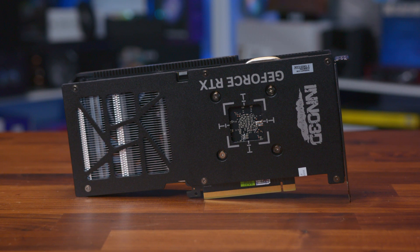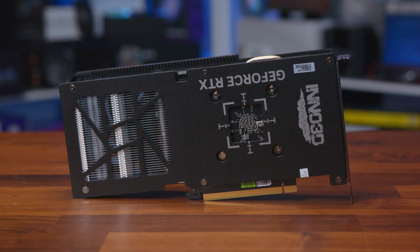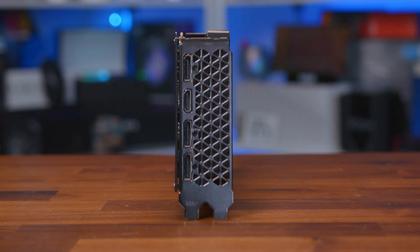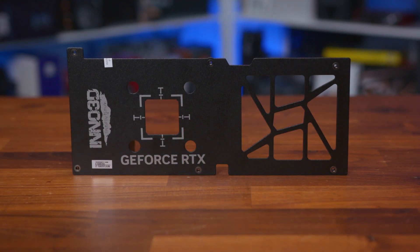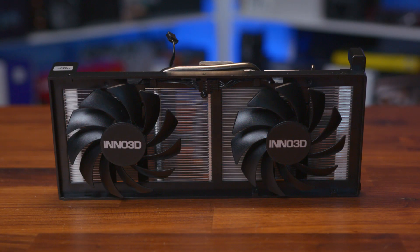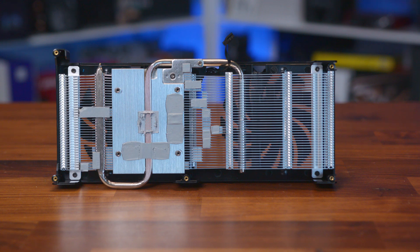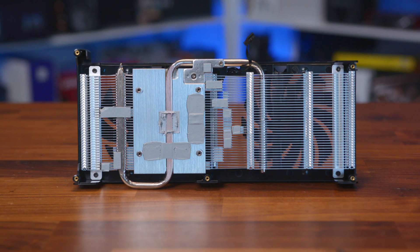The backplate is quite telling — the PCB actually stops about where the power connector is in the middle, so the heat sink is actually twice the length of the card itself. At the rear, there are three DisplayPorts and a single HDMI port, so plenty of room for multi-monitor setups. Taking the card apart is simple enough — there's a full metal backplate on the rear and a plastic shroud on the front. The fans are mounted directly to the heat sink, with a large heat pipe running through the single-piece radiator to ensure heat moves to the rear of the card and can be easily exhausted.